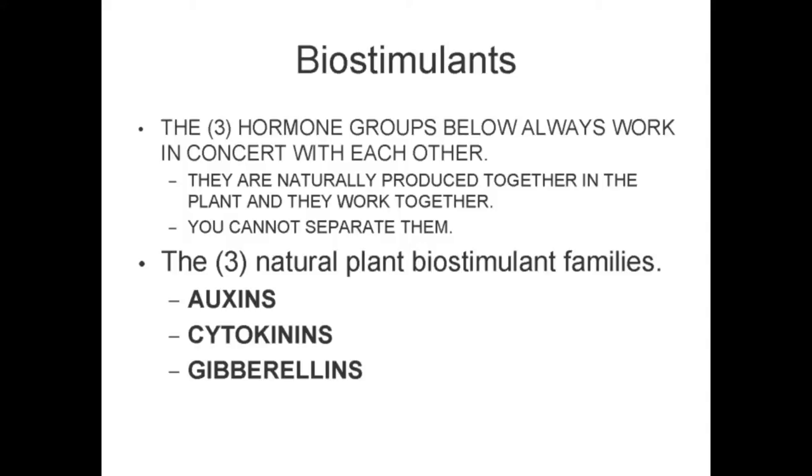There are three natural plant biostimulant families: auxins, cytokinins, and GAs. The three hormone groups always function with each other. They are naturally produced together and they always work with each other — you cannot separate them.